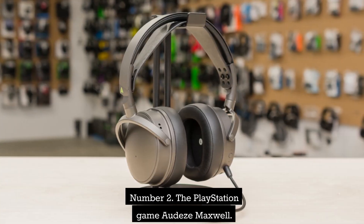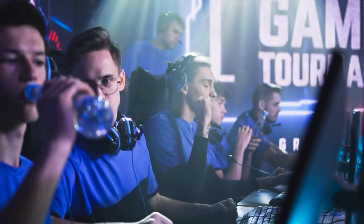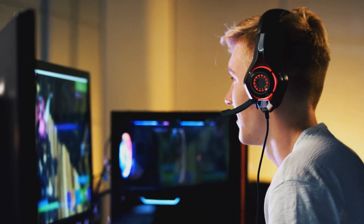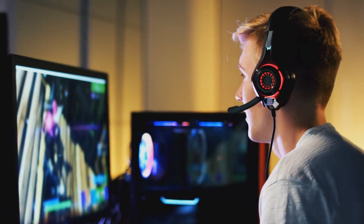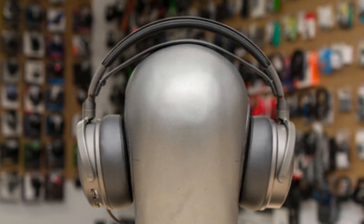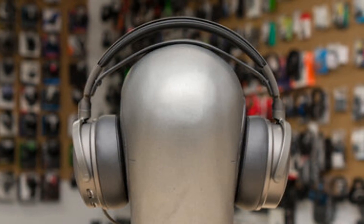Number 3: The PlayStation Audeze Maxwell. This unique type of gaming headset is called the Audeze Maxwell. They are audiophile headphones with a boom microphone that can be detached, and the combination works surprisingly well. A key selling point for the Maxwell headset is its low-latency 2.4 GHz wireless connection, which is compatible with a wide number of gaming platforms. Additionally, it supports Bluetooth LE, AAC, LDAC, and LC3 high-quality connections, with wired communication via USB and 3.5mm AUX cables as well.